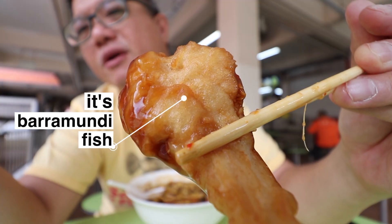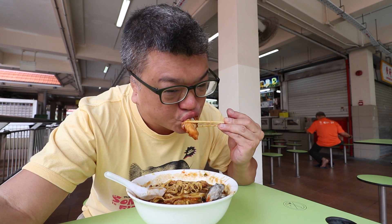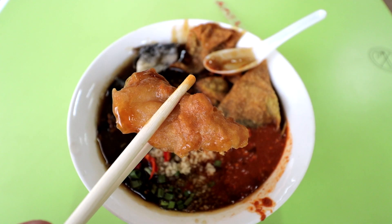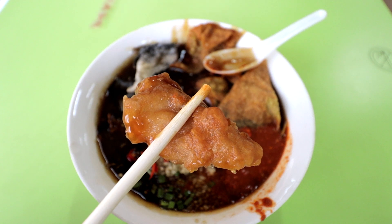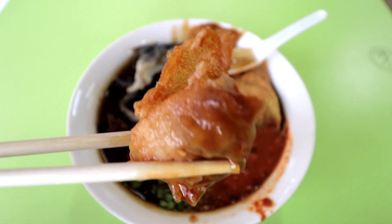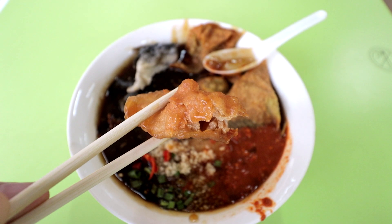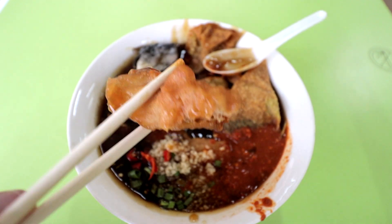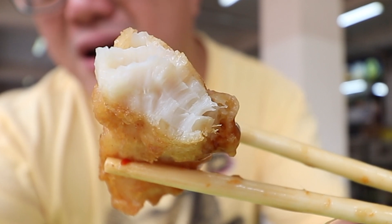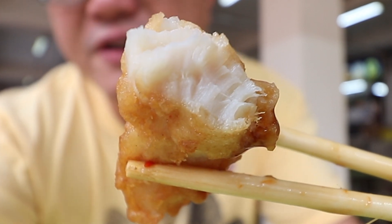The battered fish is the biggest highlight out of the three. It's still crispy, wonderfully marinated inside, soft and moist — especially if you come in the early mornings when they've just fried it. You can taste a lot of fish flavour, and they put in fairly chunky pieces inside. It's not just battered flour with a little bit of fish — there's actually a lot of fish inside, and it's beautifully flavoured.